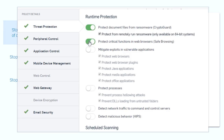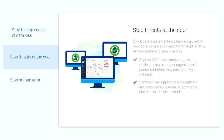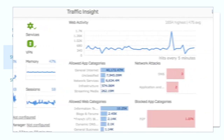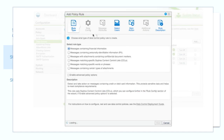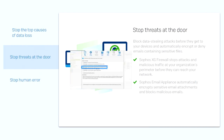And Sophos Intercept X keeps your endpoints secure against the latest malware and ransomware. Next, bolster your security even further by stopping threats at the door. Sophos XG Firewall stops attacks and malicious traffic at your organization's perimeter before they can reach your network. And Sophos Email Appliance automatically encrypts sensitive email attachments that you send and blocks malicious emails that are sent to you.